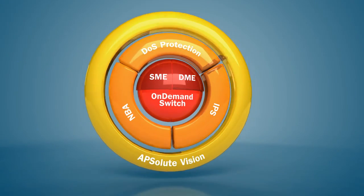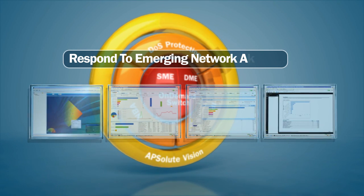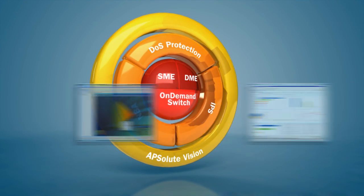In addition, with AbsoluteVision centralized threat management, you can monitor, prioritize, and respond to emerging network attacks that threaten your business every second of the day.